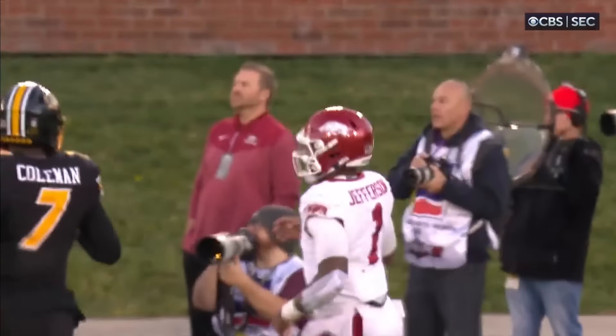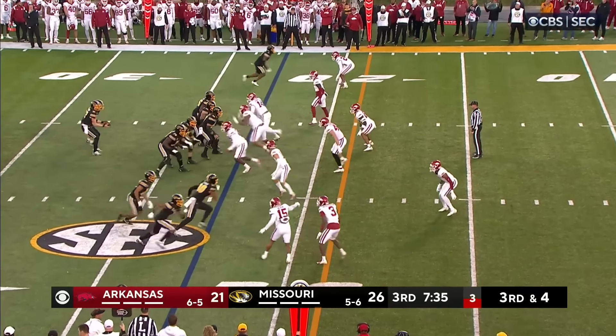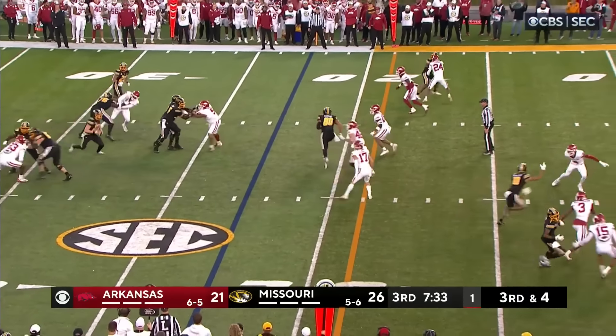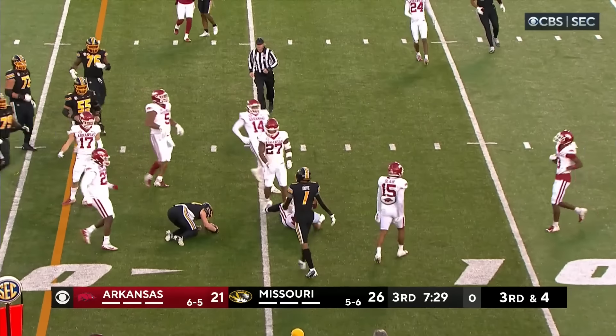Eli told his team they've got to get the lead back. Miller in motion, play clock down to two. Cook — he's gonna run, he's gonna get the first down. And Cook inside the 20.